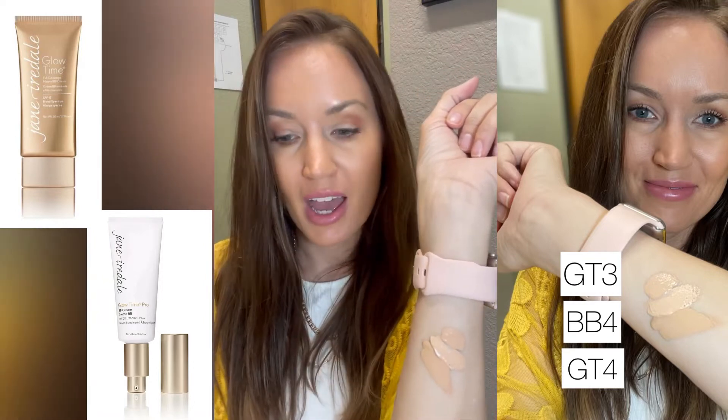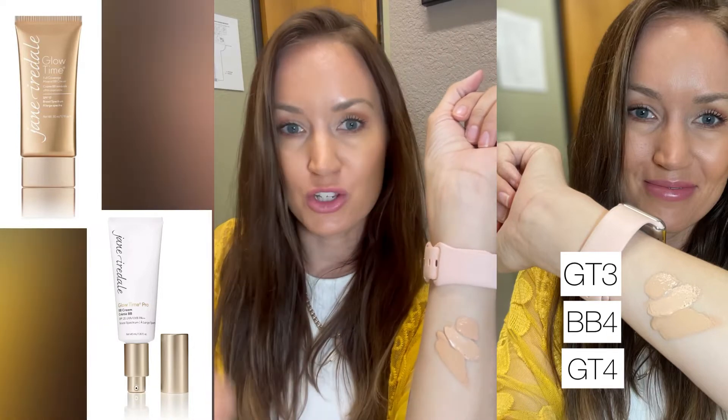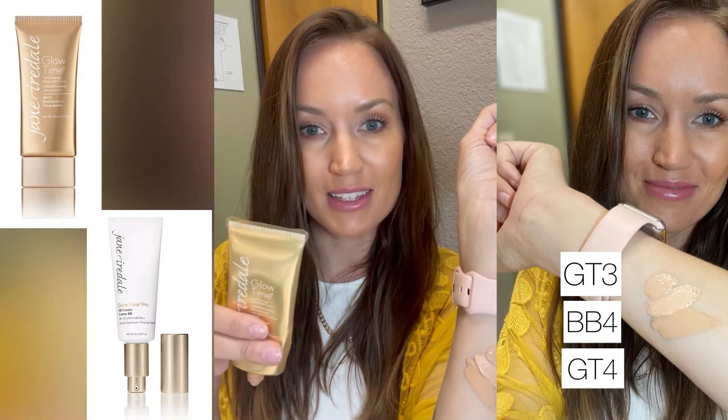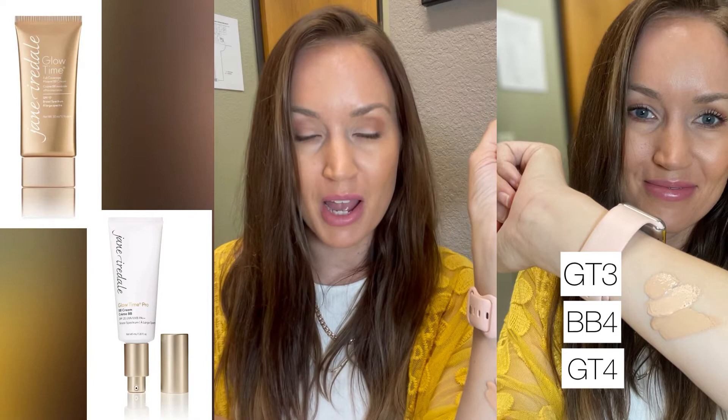The one above it is what I have been using, and that is the GT3. The colors are not transferable. So if you were using this and you want to get the new Glow Time, you need to be re-color matched, and I can do that for you if you want to send me a selfie.